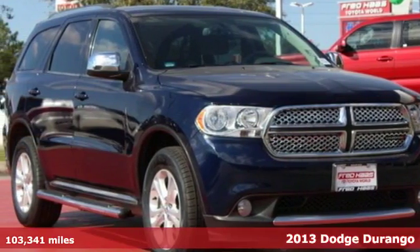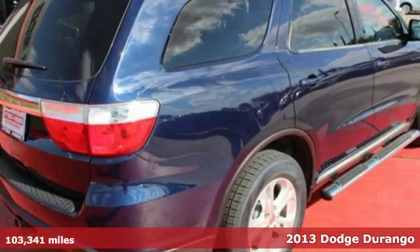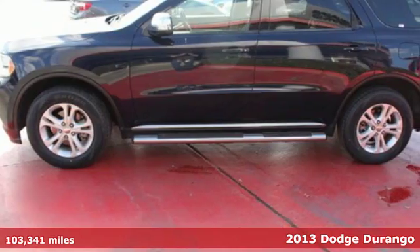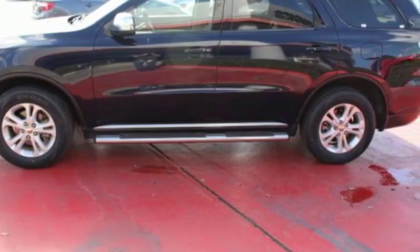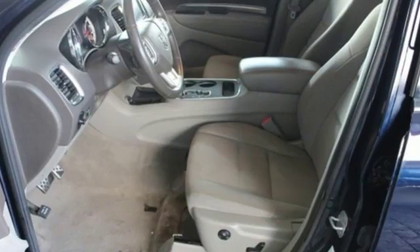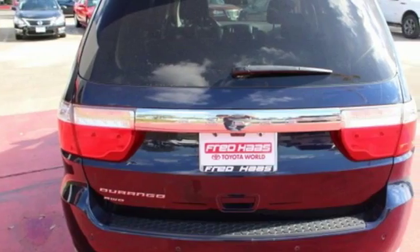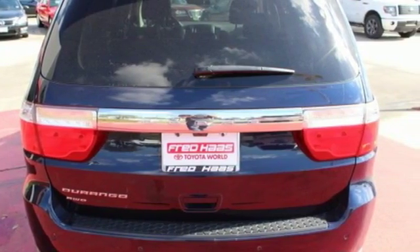It's a 2013 Dodge Durango. It boasts an athletic body, always ready to pounce. You get the benefits of a ton of hauling capacity and room to spare with the third row seating. Safety features abound, including multiple sets of airbags, stability and traction control, and brake assist.